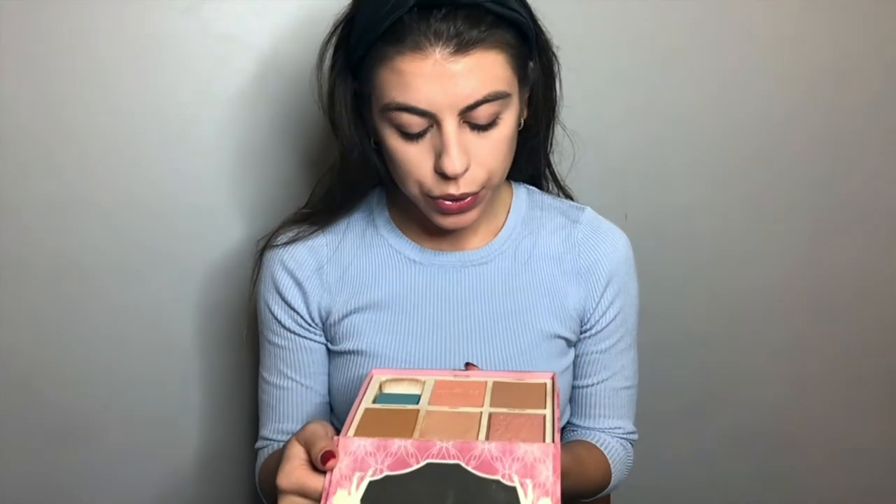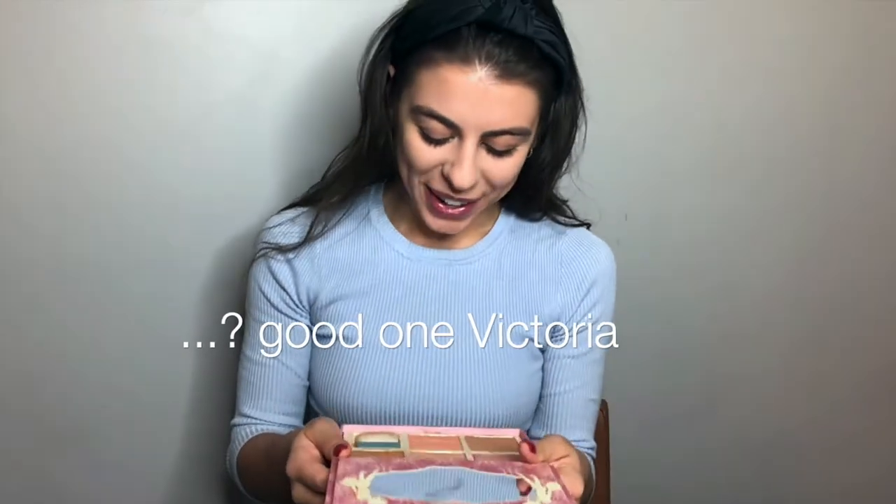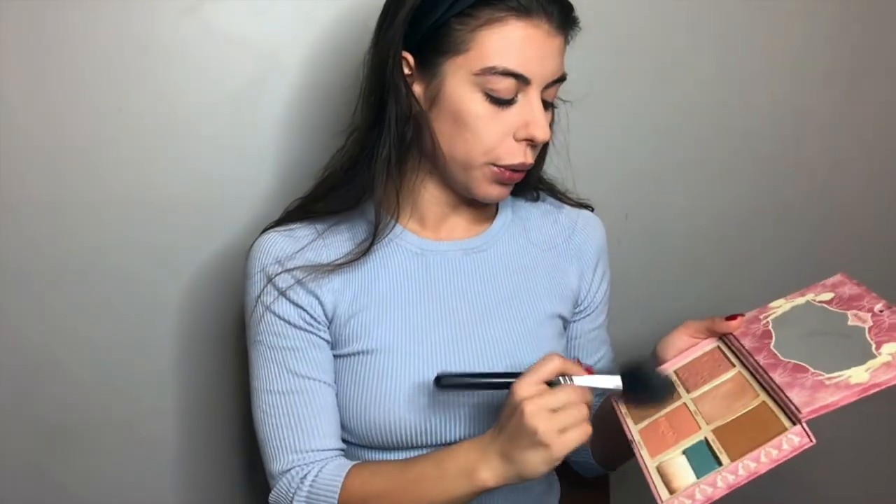After I do that, I go in with bronzer. I've been using this for a while — I really like it because it has everything I use. It's Benefit's Cheerleader Bronze Squad Palette, which is quite ironic because I am a cheerleader. I usually use the Hula or the Hula Caramel depending on how tan I am. Right now I'm as pale as it gets, so I'll use the regular Hula and I just go in like this.